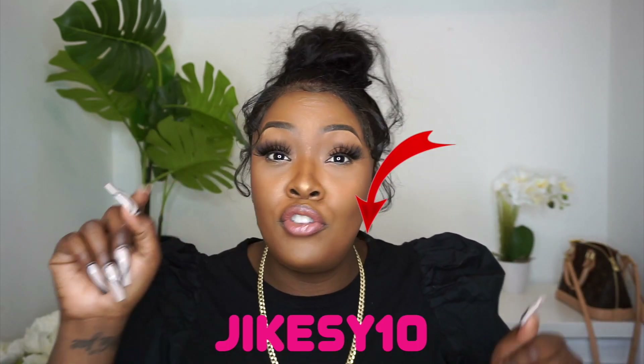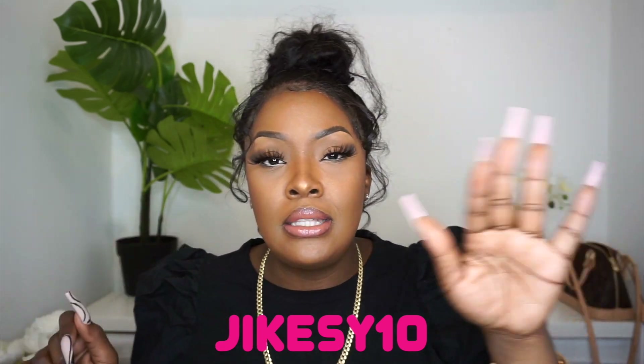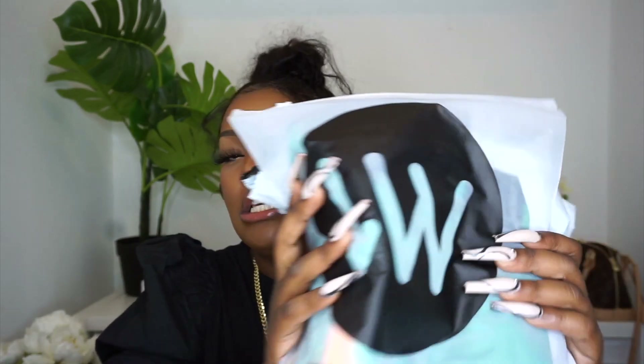This video is sponsored — let me not lie to y'all, it is sponsored. If you see anything that you like, I'm going to link the short links in the description below. Do not forget to use my code JIKESY10 for 10% off. Stay tuned to see the niceness Lovely Wholesale has sent to me.